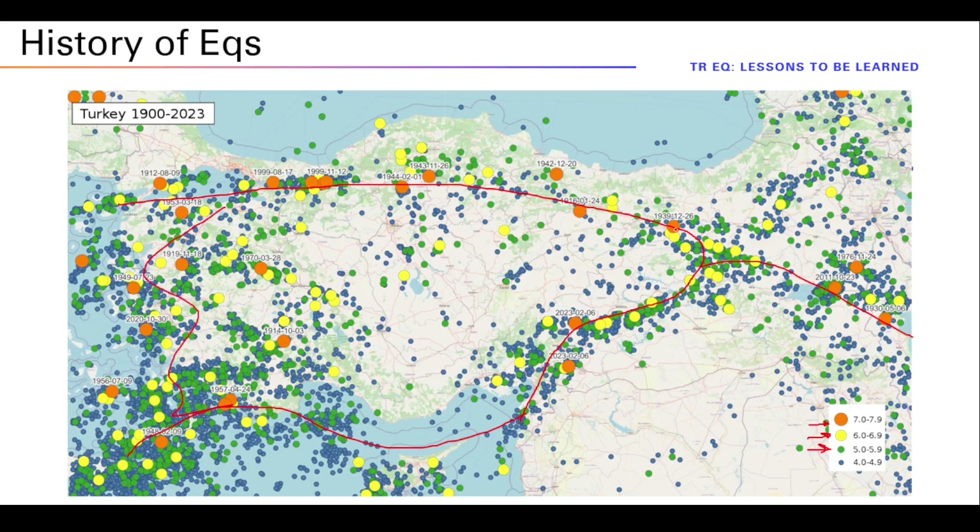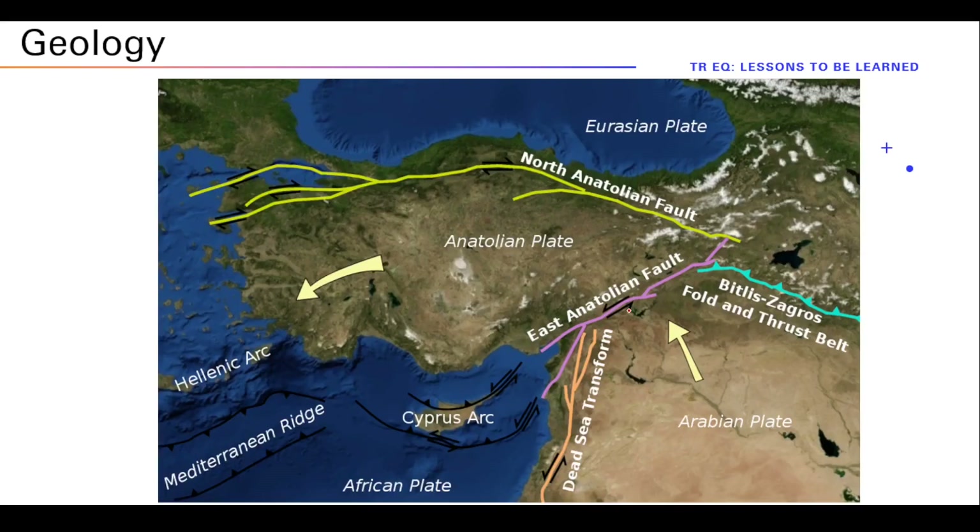Those earthquakes do follow a certain line, and there is a reason for this. The reason is called plate tectonics. This region basically sits on active plates where you have fault lines between plates.